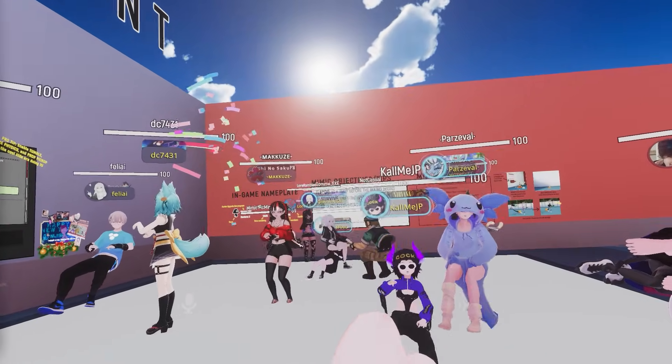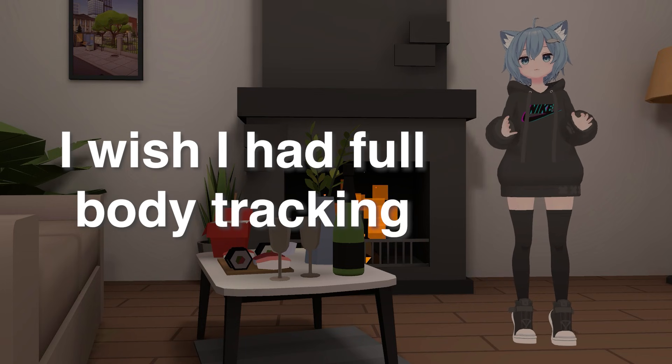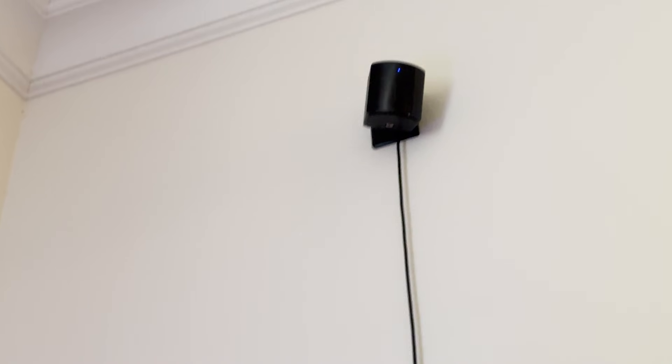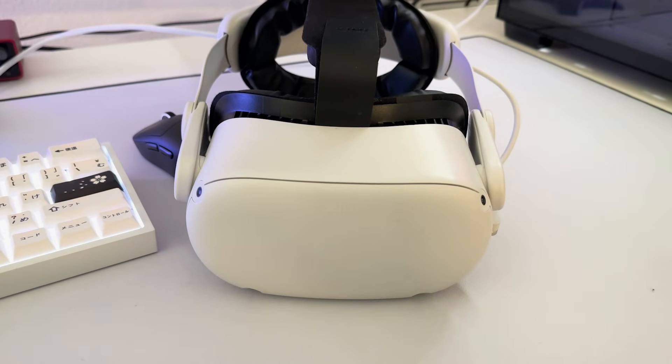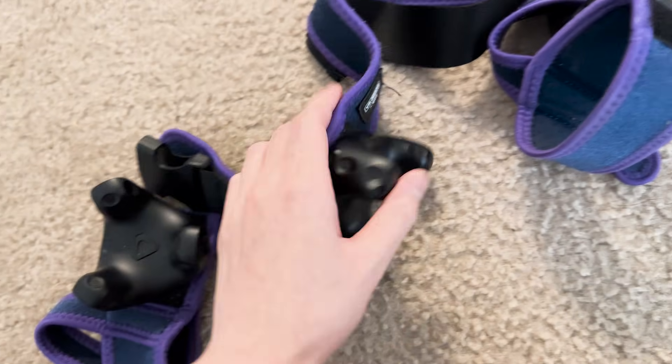One thing I hear a lot of people say in VRChat is, I wish I had full body tracking, but it's too expensive. For a lot of people, they might not have base stations, they might not have a PC capable enough to play VRChat, and they might only have a Quest. The equipment necessary to achieve full body tracking can get very expensive.